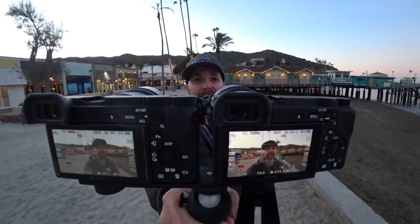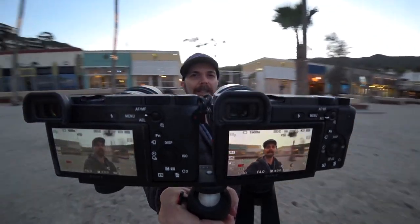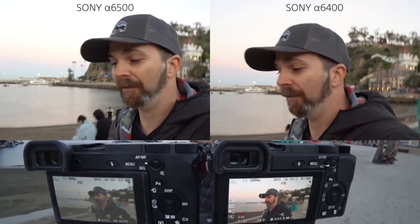The thing that would keep me from making the switch is the fact that there is no in-body image stabilization with the a6400. The a6500 has five-axis in-body image stabilization, which is why the a6400 can be so much cheaper. So how bad is it compared to the a6500?